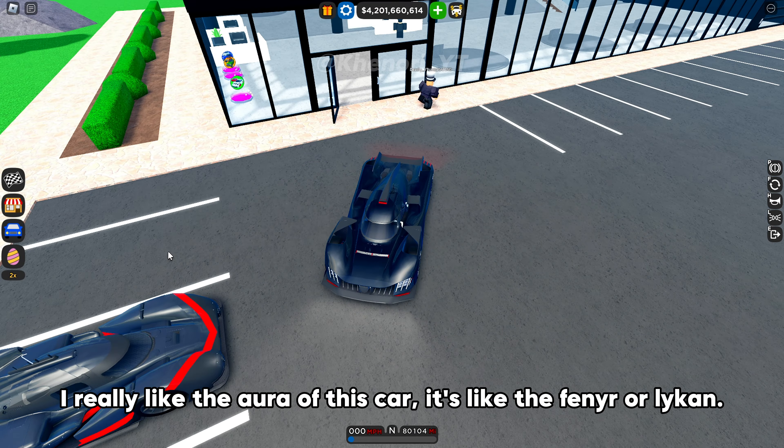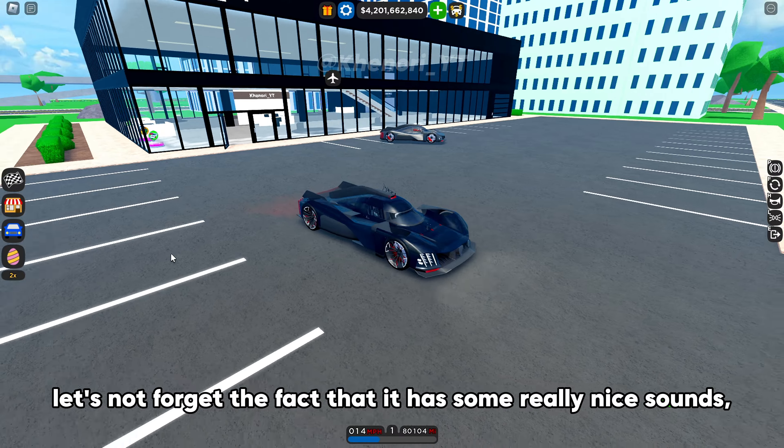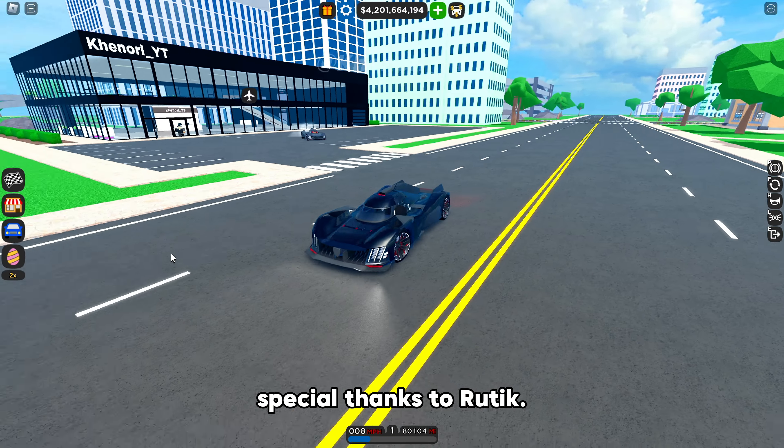I really like the aura of this car — it's like the Fenir or Lycan. Let's not forget the fact that it has some really nice sounds. Special thanks to Rudik.